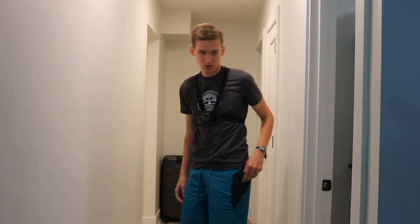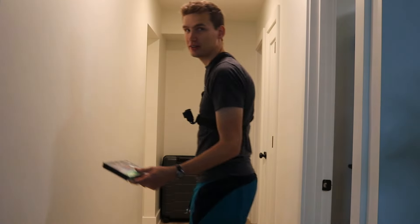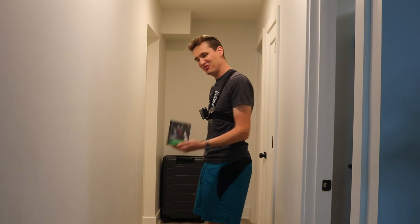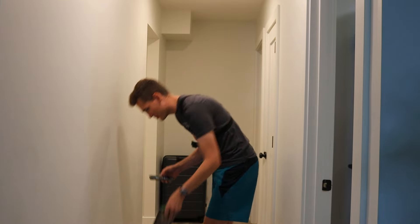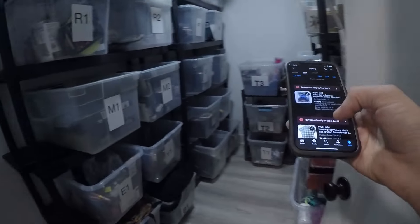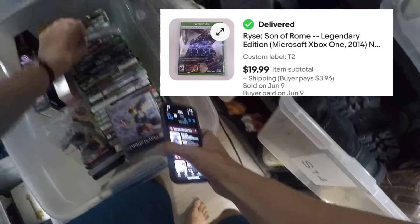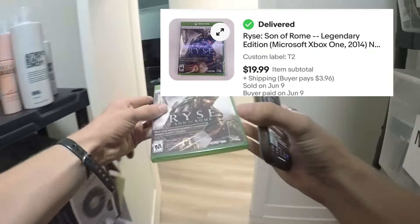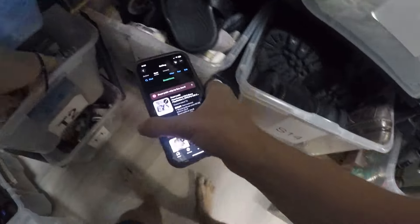Gran Turismo 2 — now a movie, which I watched on a flight recently, it was okay — sold for $10 plus shipping. We also had a sealed Xbox One game that sold for $20 plus shipping.